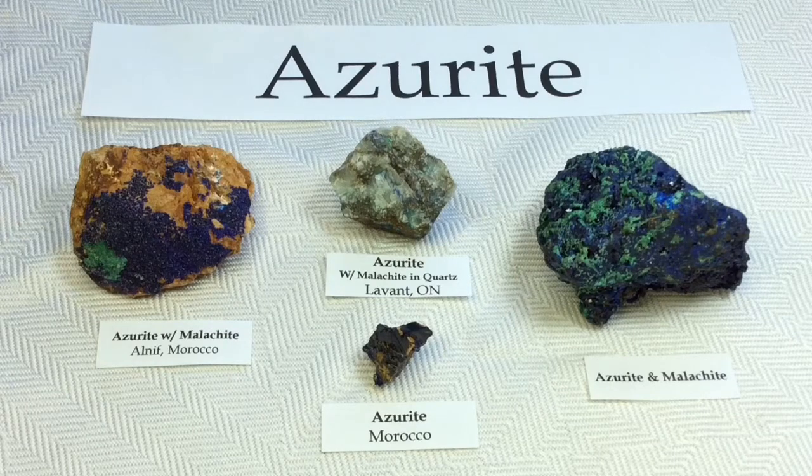Hi everyone, it's Melinda. Today we're going to be looking at that beautiful dark blue stone we know and love, azurite.